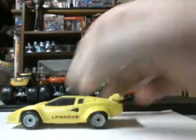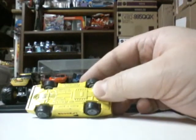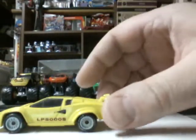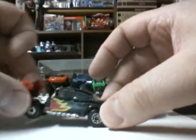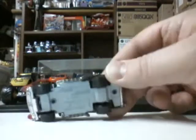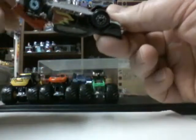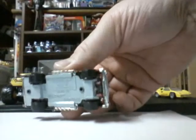Alright, we got a Matchbox — favorite one — Lamborghini LP5000S from 1985, World Class. Nice looking car. Oh, here we go — 57 Chevy, favorite one of all. Got the engine that opens up. Matchbox, 1979. That thing's still on there — look at those tires. Played with condition.